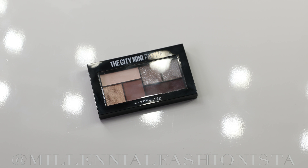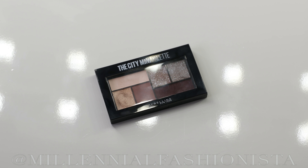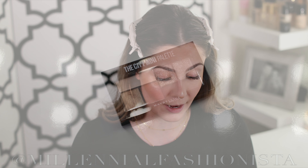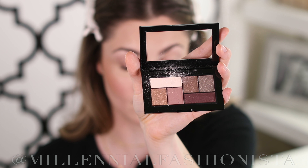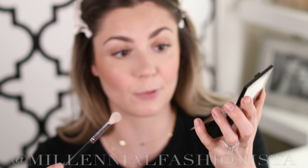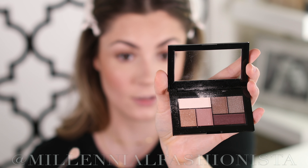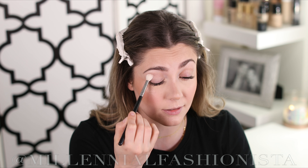To soften the contour I'm just going to pat it with my beauty sponge. Now for highlight, I'm using the CoverGirl True Blend Super Stunner Hyperglow in shade Pearl Crush — it's a very pretty shade. For the nose I do my typical exclamation point highlight.